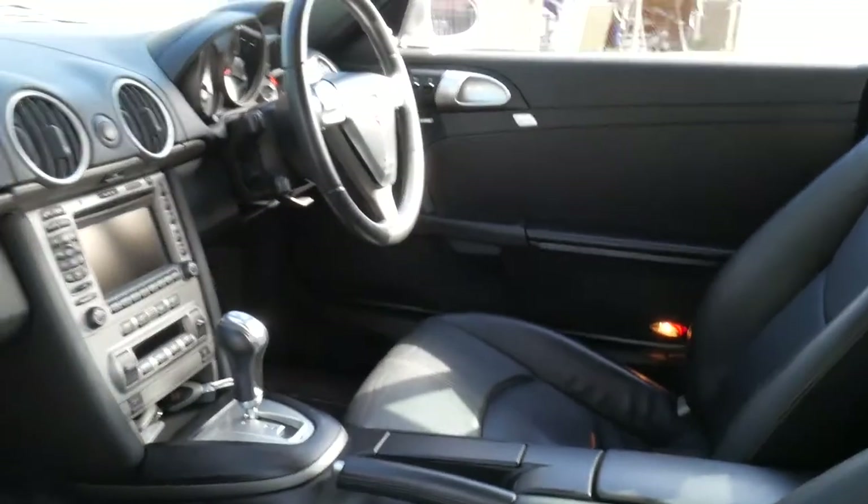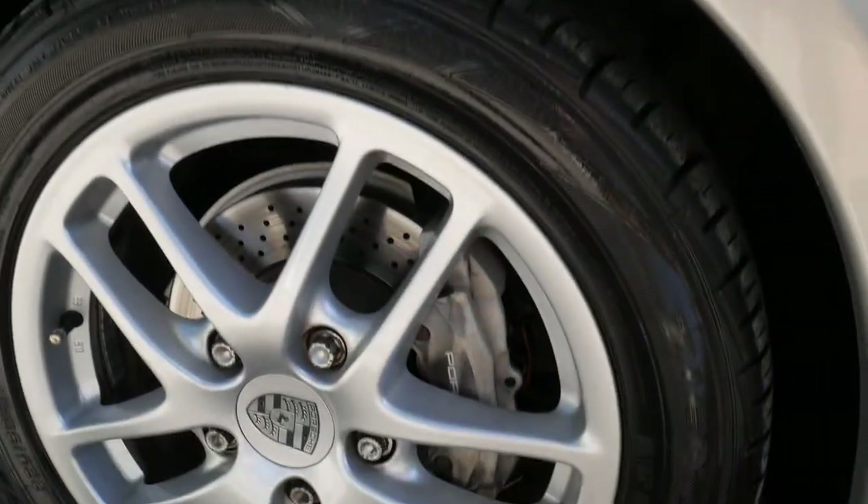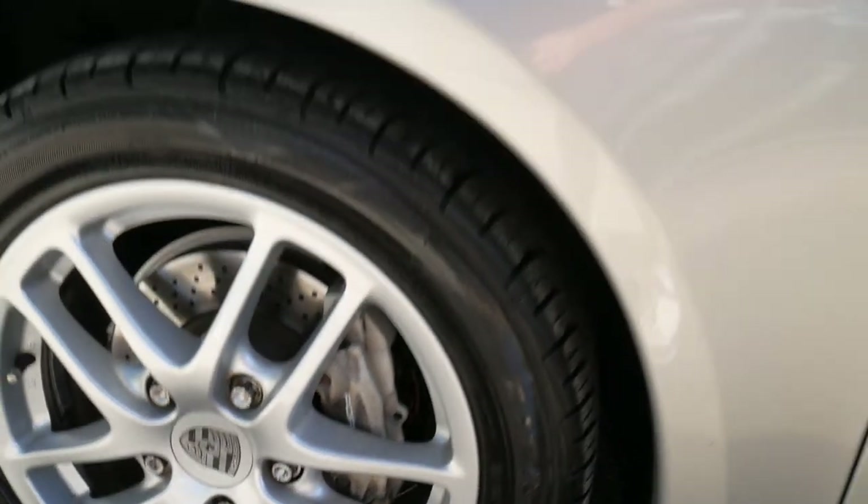And it drives beautifully. It's got the Bose sound system, it's got navigation, the alloy wheels. Just have a look at these wheels and the discs — just everything about the car, we're just so proud of it.